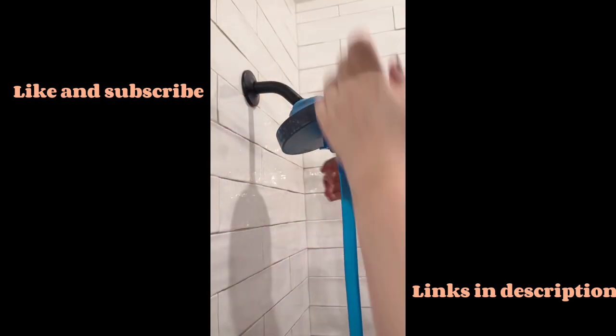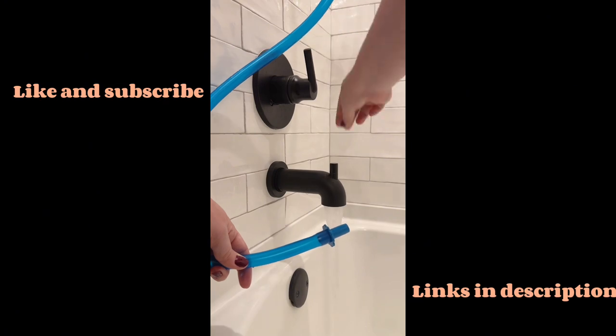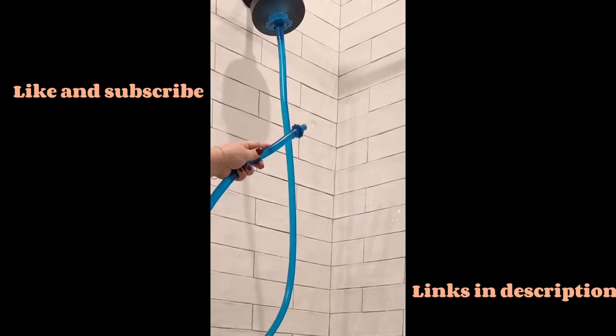Stop worrying about rinsing the walls of your shower with this hose. You just connect it to your shower head, turn on the water, and rinse away. It even reaches places you can't reach.